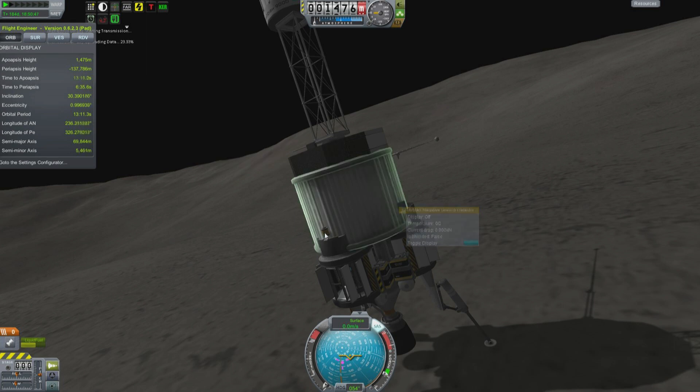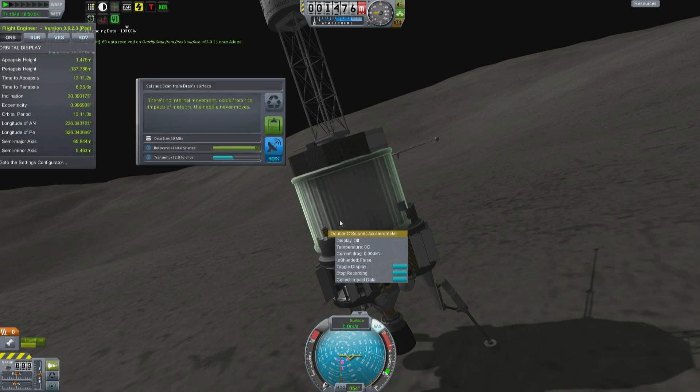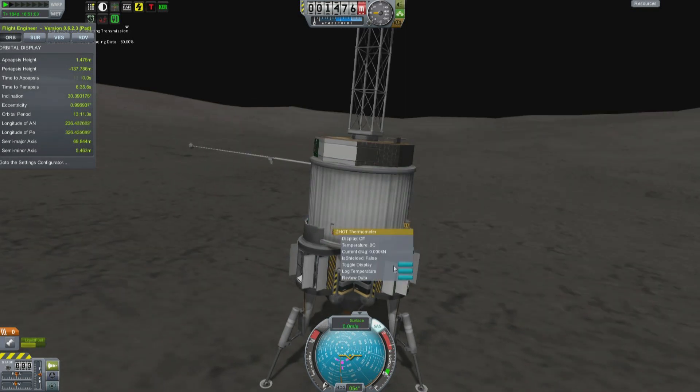It is indeed a planet — it is a dwarf planet. And of course we get our seismometers ready for the imminent impact events. There's no internal movement aside from the impacts of meteors; the needle never moves. Well, that will change very soon. We will get some artificial meteors.